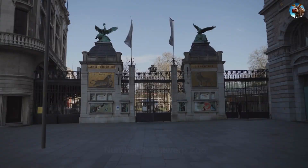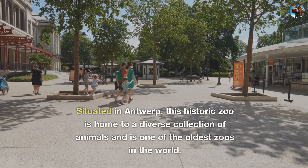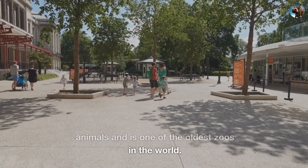Number 8: Antwerp Zoo. Situated in Antwerp, this historic zoo is home to a diverse collection of animals and is one of the oldest zoos in the world.